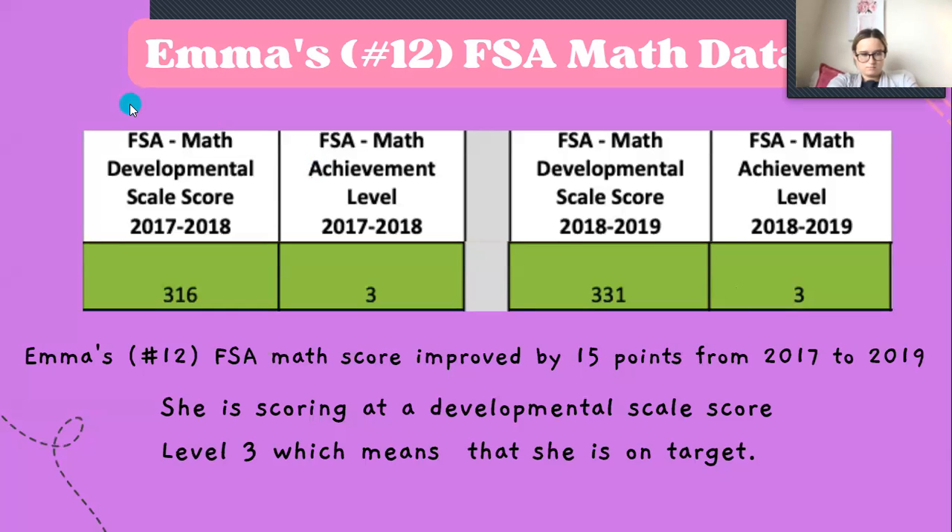Here is her math data. For 2017 to 2018, she scored a 316, which is actually pretty great — she is at level three, which is on target. She then moved up 15 points from 2017 to 2019 and is still at level three. So this is where we want her to be; she's on target. We can improve her a little bit, but she's doing great. Do you have any questions so far? If I ever wanted Emma to do tutoring, do you think that would help her score go from a three up to a four or five? A four and five is definitely where we want to push her, but a three is great. If you want to see her improve that much, I would definitely suggest tutoring or some one-on-one time with me or her other teachers.